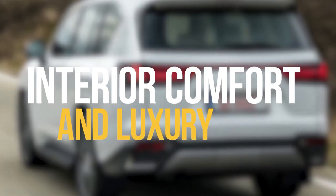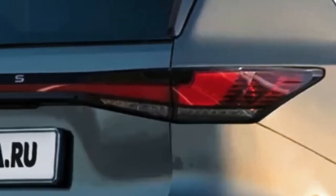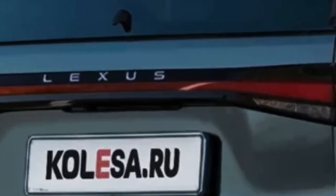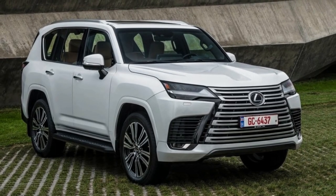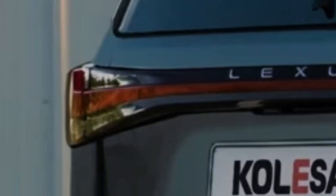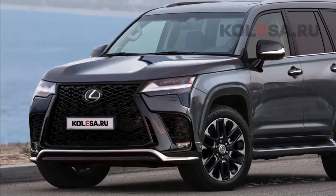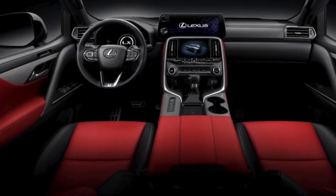A new trim, the Lexus GX 550, could join this lineup for the 2024 model year. Lexus hasn't released anything official about the next-generation GX, but it is likely to feature the latest infotainment system with a larger touchscreen display and a spacious, luxurious interior. The next-generation GX is expected to feature an innovative infotainment system with a user profile feature that lets users store favorite settings in the cloud and use them across other Lexus models. The system is also expected to offer cloud-based navigation, wireless Apple CarPlay, and wireless Android Auto.